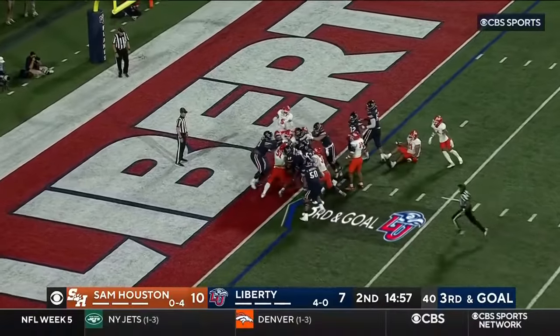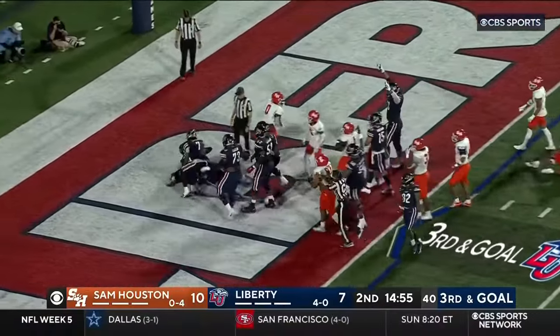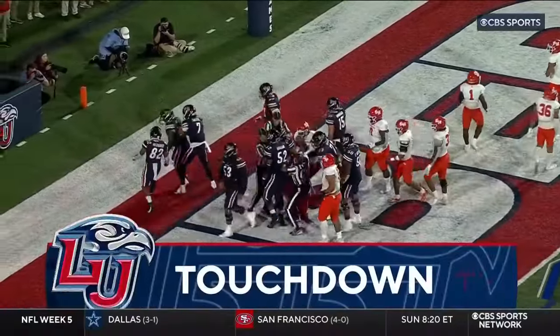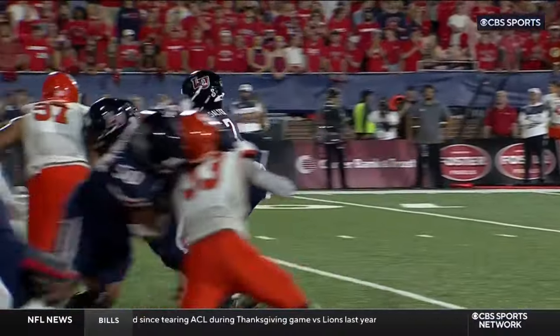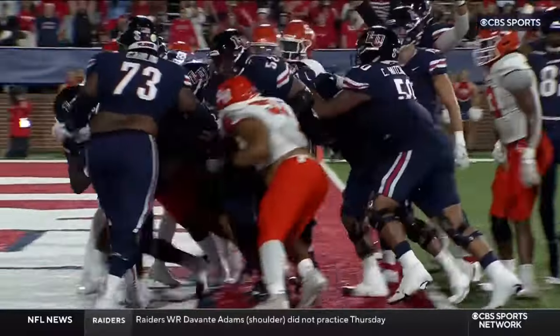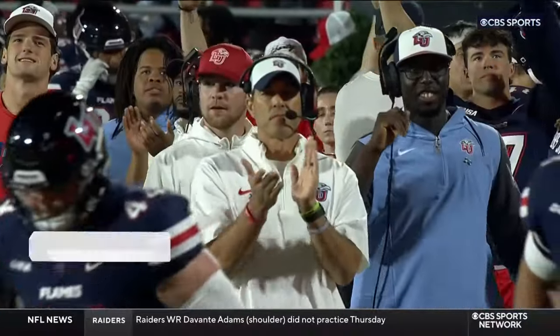A little tush push, copying the Philadelphia Eagles from the NFL, and Cooley gets the touchdown with a little help from the quarterback. 14 to 10, a little tush push from Liberty. I like it!